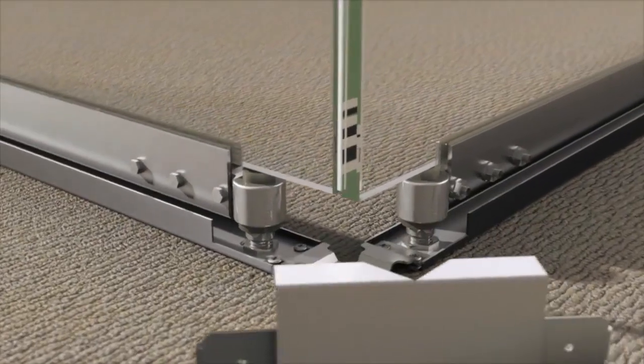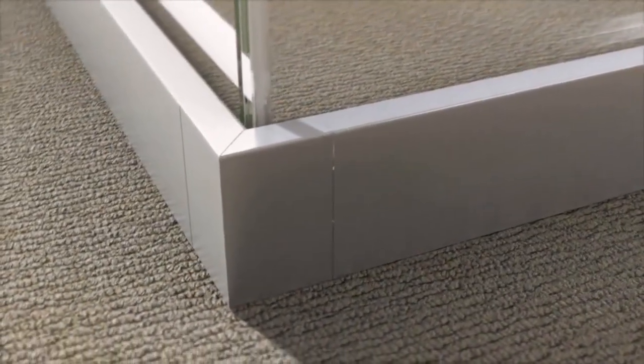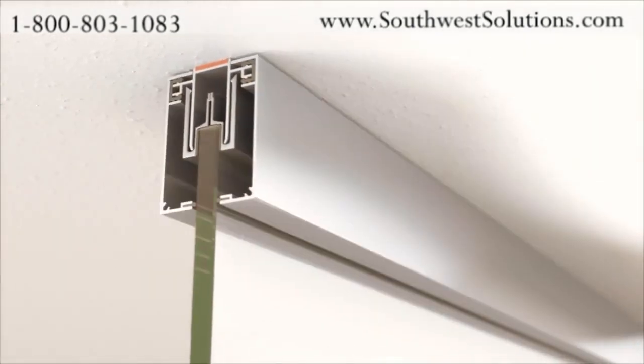All corner trim conditions are pre-notched to give a mitered look without gaps, seams, or misalignment. Panels are securely designed and expertly installed without the need for extra structural support.